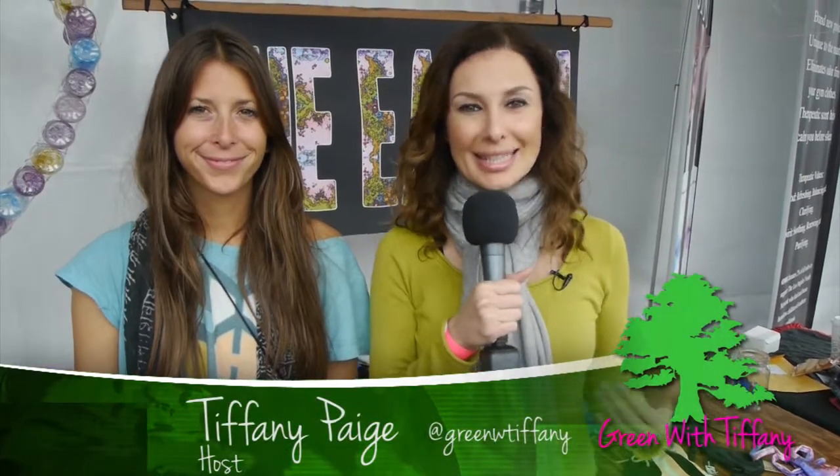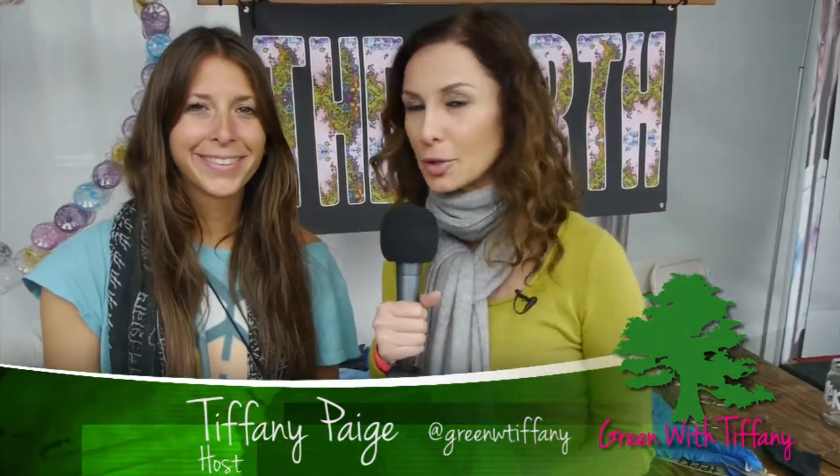Hi everyone, Green with Tiffany here with the Tiki line, and this is the owner — and are you the designer as well? Lindsay is going to tell us about her line. It is made from recycled plastic bottles. I can't even wrap my head around this — tell me about this.